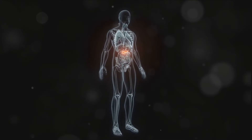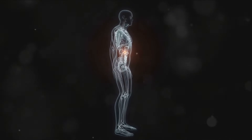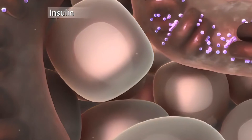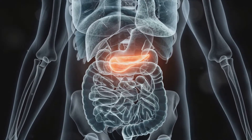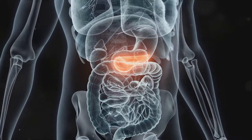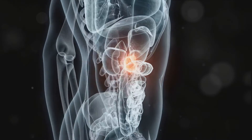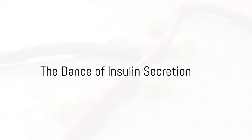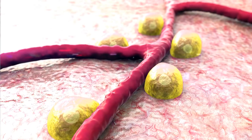Our journey begins in the pancreas, a leaf-like organ nestled snugly behind your stomach. This organ is a veritable factory of hormones, but our focus today is on insulin, specifically produced by a group of cells known as the beta cells. Picture the beta cells as diligent workers, constantly monitoring the blood sugar levels.